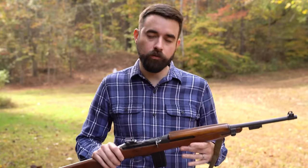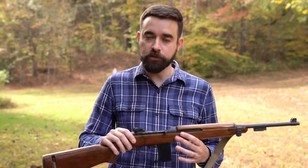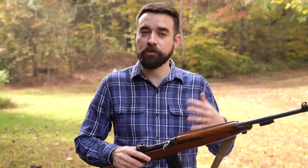In our next installments of our little series on the M1 carbine, we're going to take a closer look at the ballistics of the .30 carbine cartridge. And we're going to look at some things you can do to keep these things running, and a few modern updates to help them compete with some of the other contemporary options.